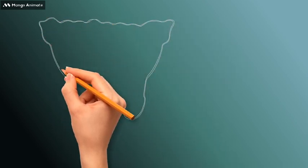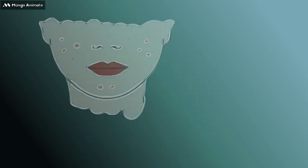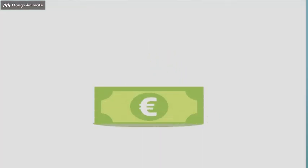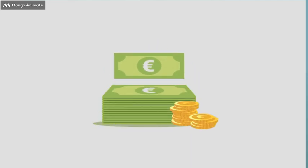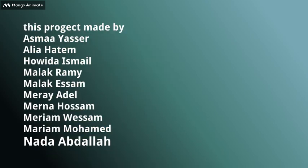Results: You can expect fast and visible results in less than 3 days. Only 1,025 LE.